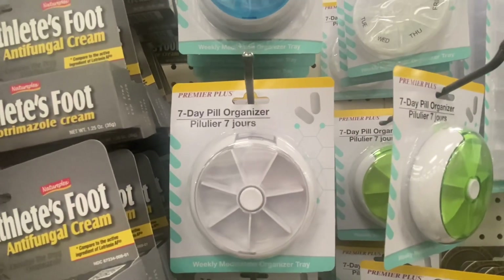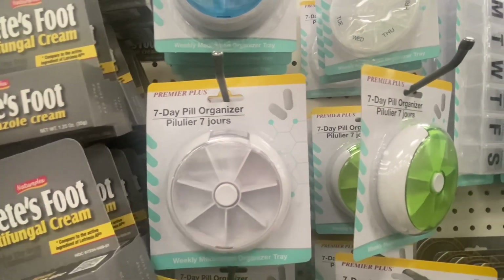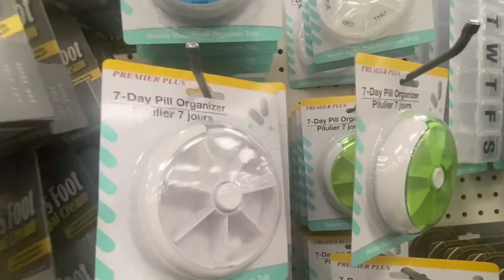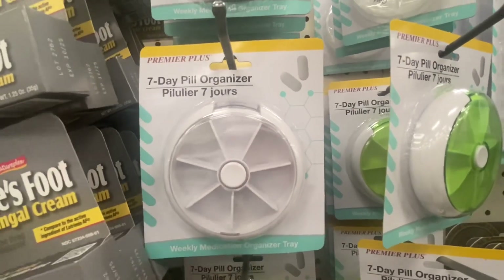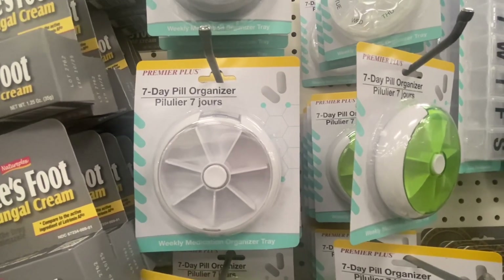Premier Plus 7-Day Pill Organizer Weekly Medicated Organizer Tray — they have it in blue, clear, and green. You can also use this as a crafter to put your beads or charms inside.